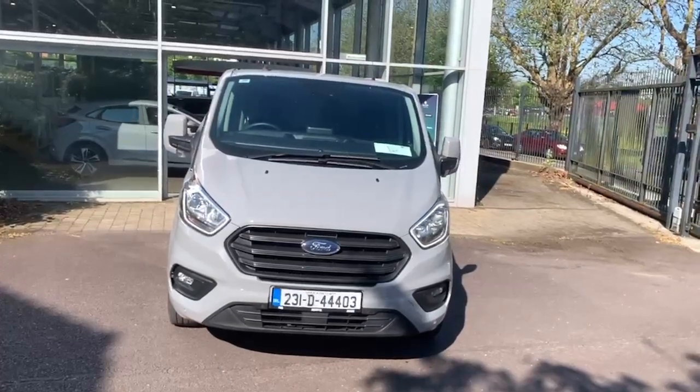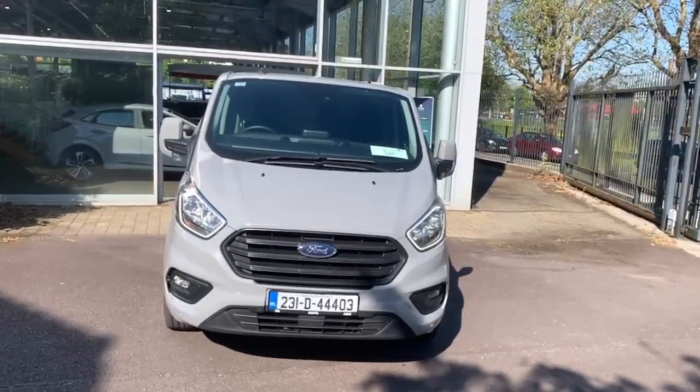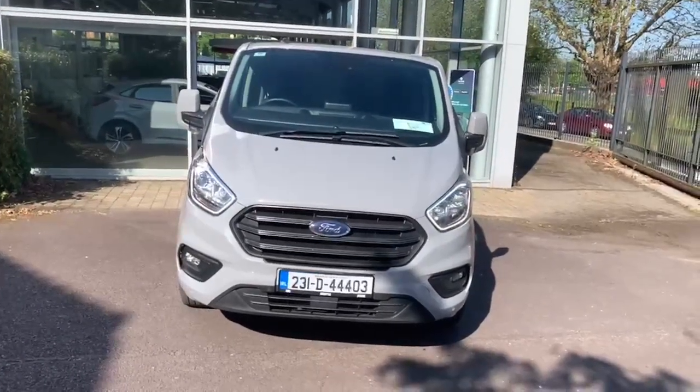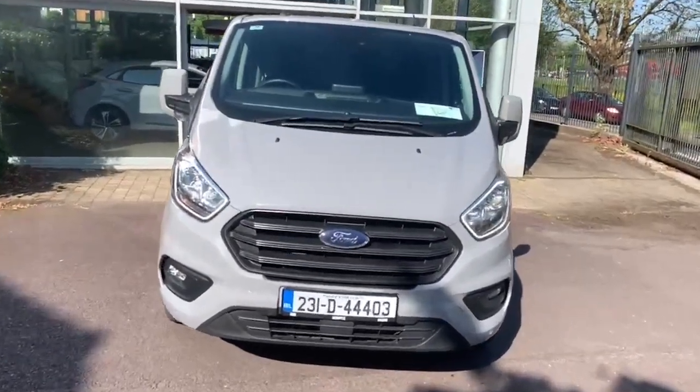Hiya, Neil here from Joe Duffy Ford in Cork presenting this lovely Grey Matter Transit Custom. This is the Trendline model.